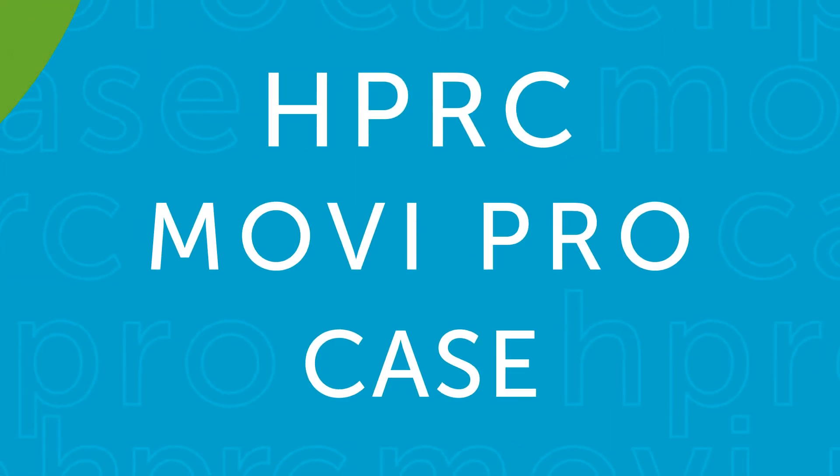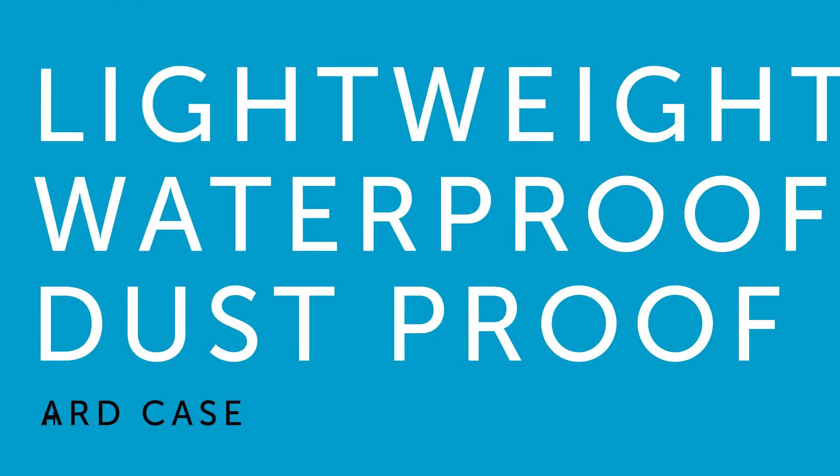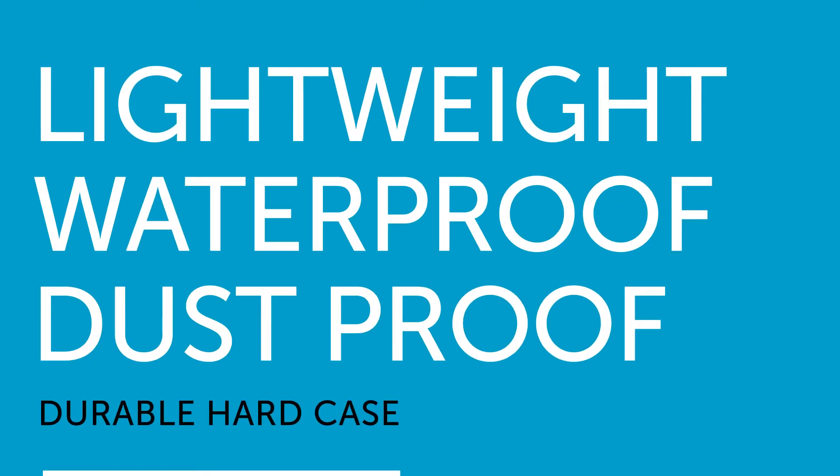This is the HPRC Movie Pro Case, a wheeled case for your movie gimbal. This resin case is lightweight, waterproof, dustproof, and has been said to be unbreakable, ultimately keeping your equipment and accessories safe during transportation.